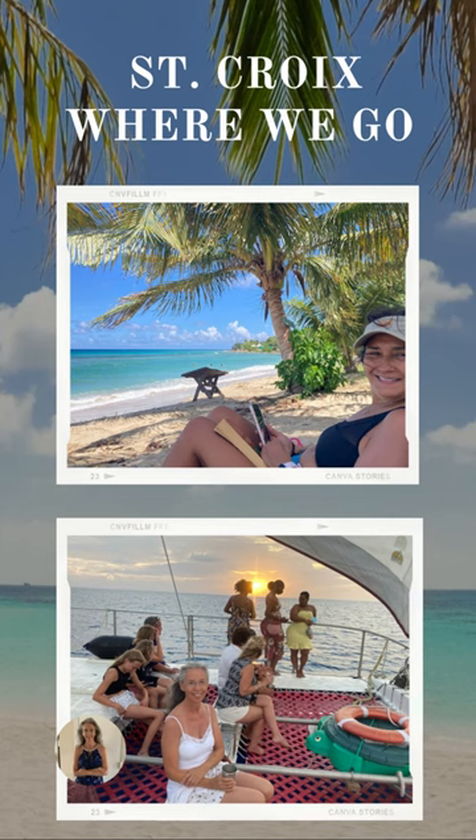Lyric Sunset Sail leaves out of Frederickstead Harbor, which is also where the cruise ships come in because it is deeper, so they can come all the way to the pier. The Lyric Cruise for sunset is on the side of the island where the sun sets over the water. It includes rum drinks, you're out for a couple of hours with other people, and there's live music — we had a guy playing Caribbean and Jimmy Buffett, which I absolutely loved.